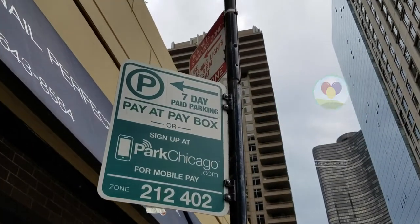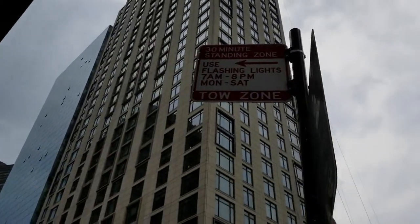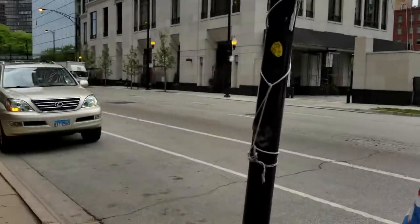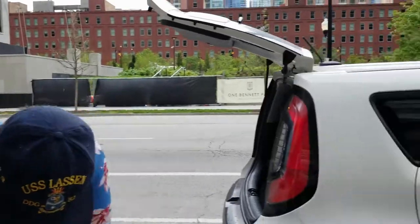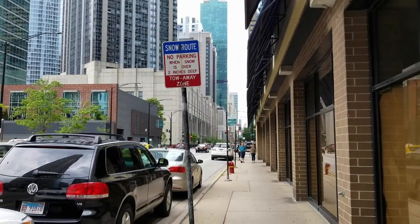We were just talking that you really know you're in Chicago when you have to look at four or five different signs to figure out where you're parking, because there usually are signs every few feet.